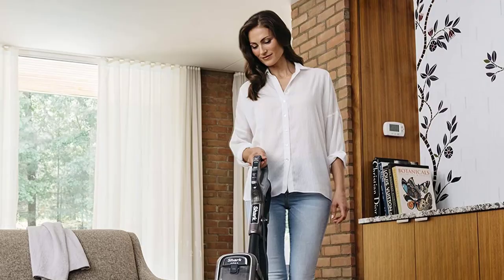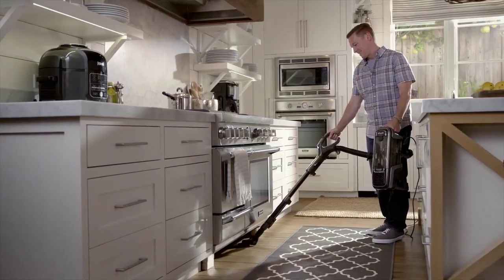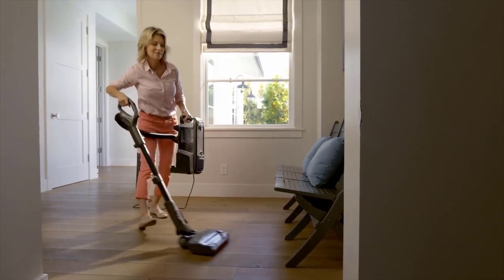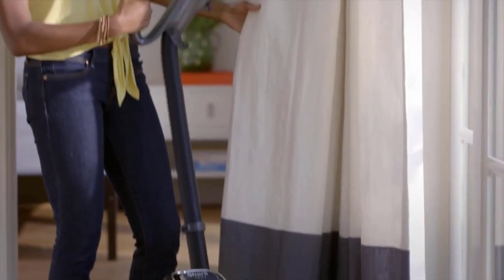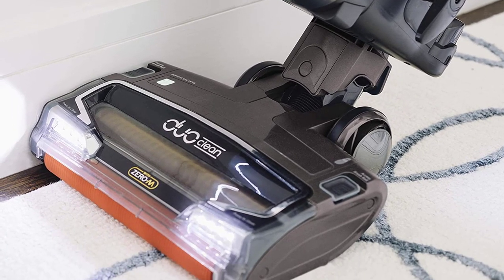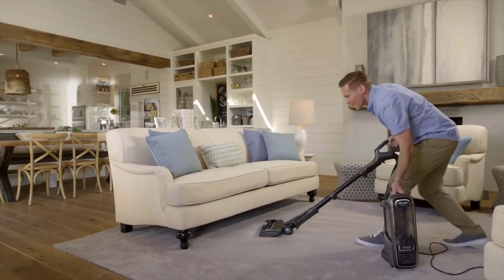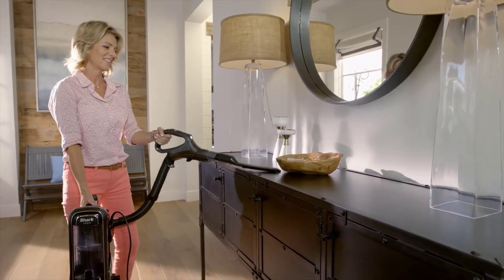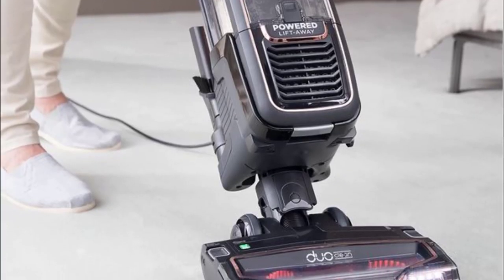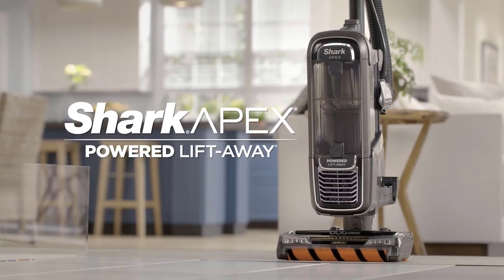The Shark Apex Duo Clean comes with two separate rollers — one with brushes for rugs and a soft, brushless one for hardwood floors. In addition to handling floors, this vacuum works as an upright but also converts into a canister-like vacuum cleaner with several attachments for cleaning hard-to-reach places. Its low clearance in canister mode means the nozzle will slide easily under furniture and other low-slung obstacles.